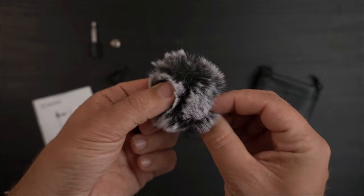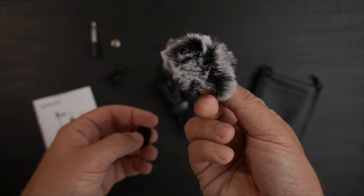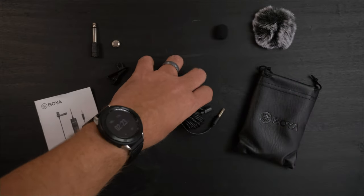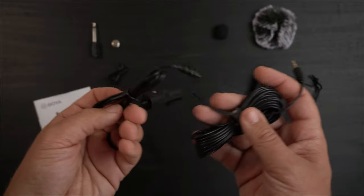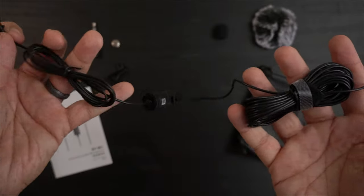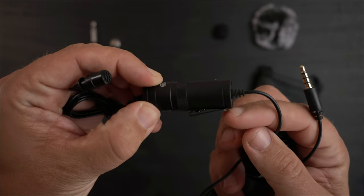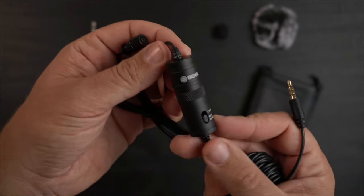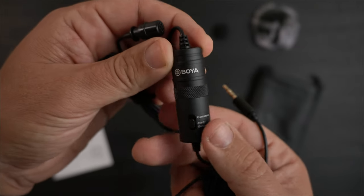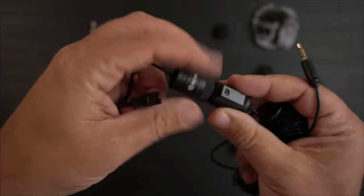The reason I went with this model is you get the foam windscreen but also a dead cat. I think I paid around 20 or 21 dollars with Prime shipping. I wanted the dead cat because if I'm going to do any recording outside, the dead cat definitely helps. Here is the actual microphone — you can see the top where the clip and windscreen would go, and then this extremely long cable. The cable is six feet long, so it definitely gives you plenty of versatility. There's also a little clip if you wanted to clip it on your belt. The unit has Boya branding and a switch for cameras or smartphones, and you twist the bottom off to put the battery in.